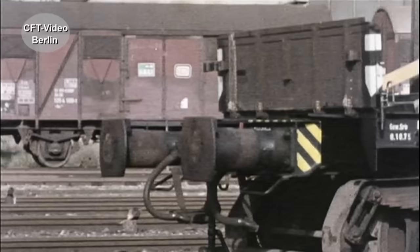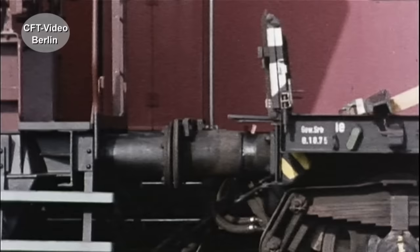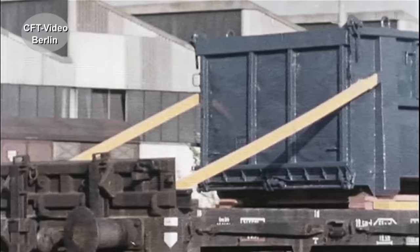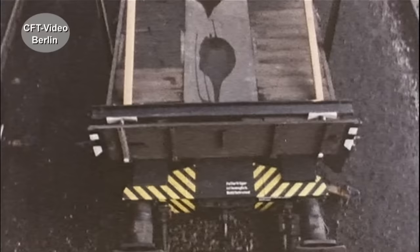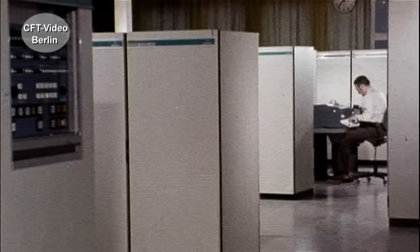Stoßverzehrwagen – das Nonplusultra im Güterwagenangebot der DB. Die Zeitlupe macht das besonders deutlich. Durch den Langhubstoßdämpfer ist die Beanspruchung der Ladung nur noch halb so groß. Dieser Wagen wurde speziell für den Transport von Großcontainern entwickelt, eignet sich aber auch für andere empfindliche Ladungen.